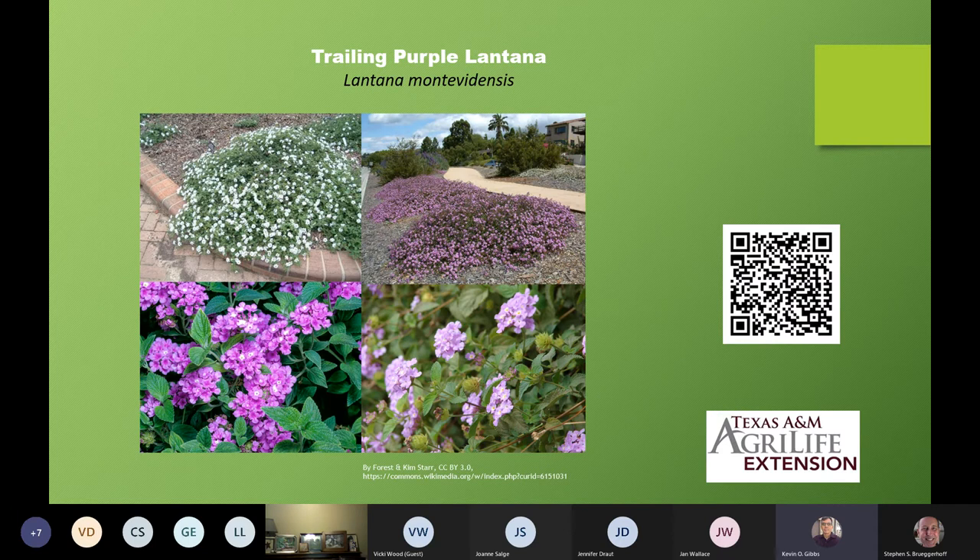Here are some other pictures of this trailing purple lantana. You can see that it can be used to cover a hillside. It has a very nice color and actually much smaller leaves. I've put QR codes on all the slides today, so if you'd like more information about any of these different lantana species, use your camera on your phone to scan the QR code and it will take you to a website with more information about each particular species.